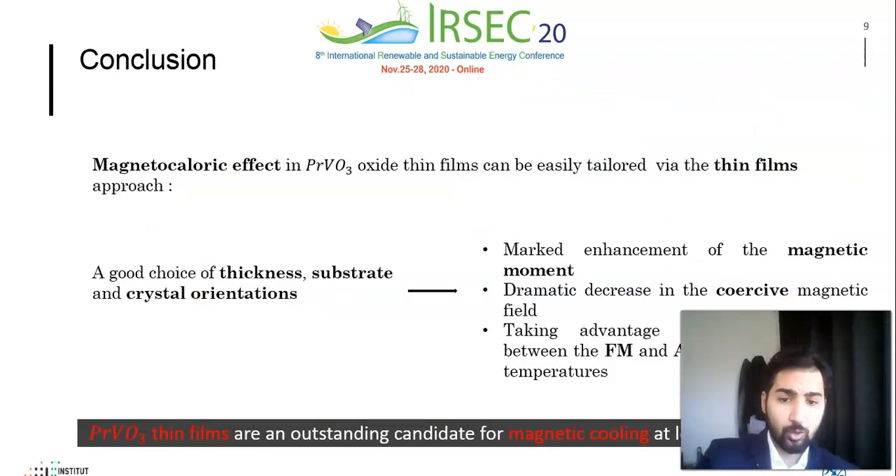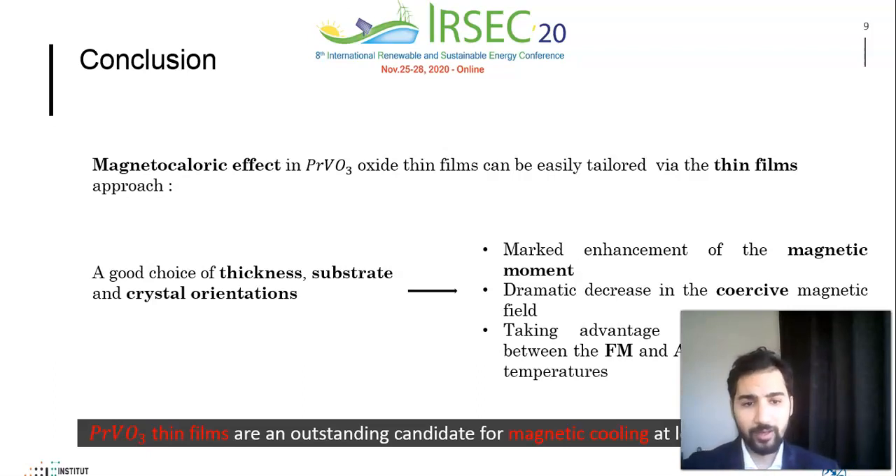As a conclusion, we have demonstrated that the magnetocaloric effect can be easily tailored via the thin-film approach. Therefore, a good choice of thickness, substrate, and crystal orientation enables us to significantly enhance the magnetic moment, dramatically decrease the coercive field, and take advantage of the competition between ferromagnetic and antiferromagnetic interactions to give rise to giant cryogenic magnetocaloric effects. This finding would open the way for the implementation of PVO thin films in more efficient and eco-friendly magnetic refrigeration applications, and may also provide avenues for new applications taking advantage of the possibility to tailor the magnetic coercivity in those films.